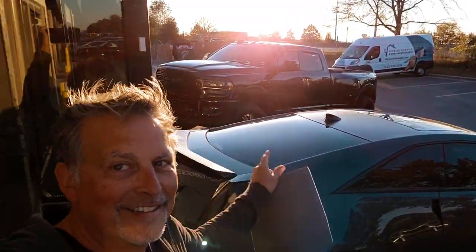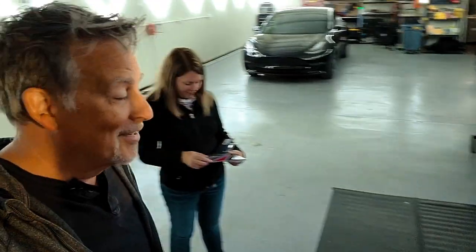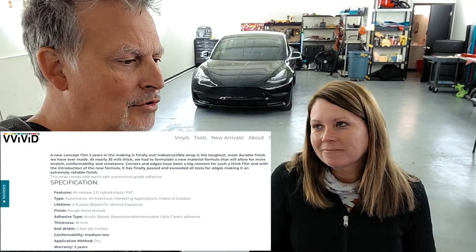We are at one of our favorite places doing something really exciting — we're going to take the new truck to Wrap Effects. You already know what's going to happen: we're going to add a pop of color and change some things up. We've learned since we got this truck it likes to get rock chips since we put these big wheels and tires on it, so we've come up with a plan. They've come out with a new wrap called Indestructible.